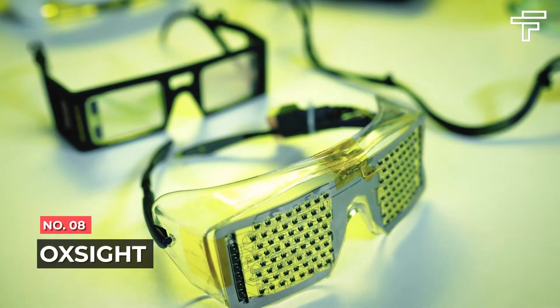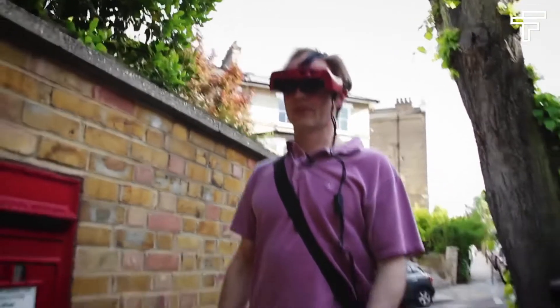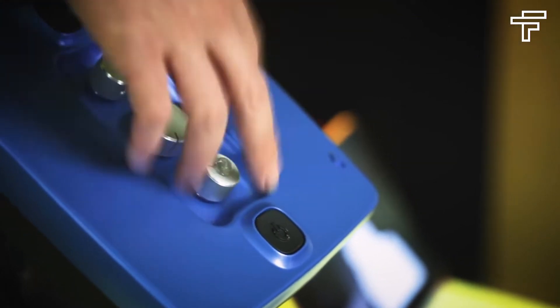Number 8: Oxide. It's estimated that approximately 1.3 billion people worldwide live with some form of visual impairment, and more than 2 million people in the UK are living with sight loss. Common conditions that lead to sight loss include retinitis pigmentosa, commonly referred to as tunnel vision, and age-related macular degeneration, or AMD, commonly known as central vision loss.